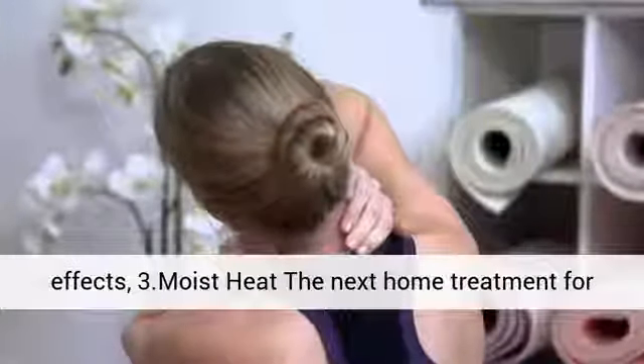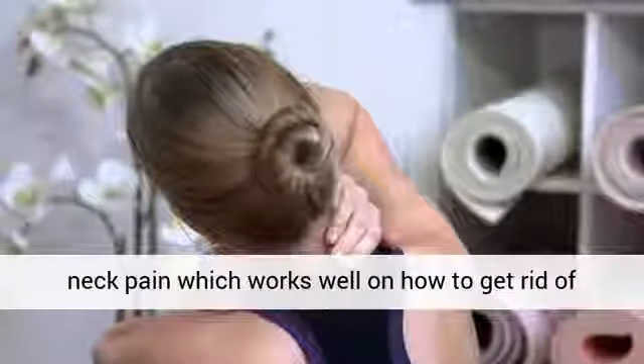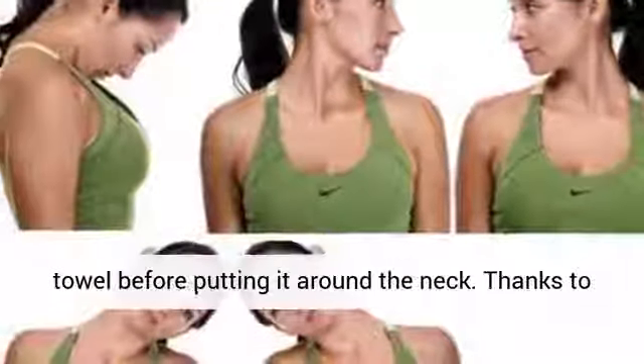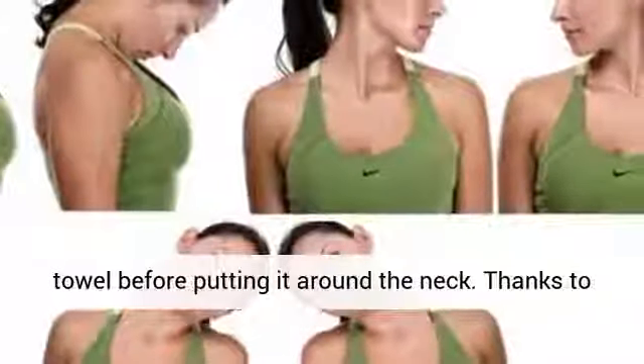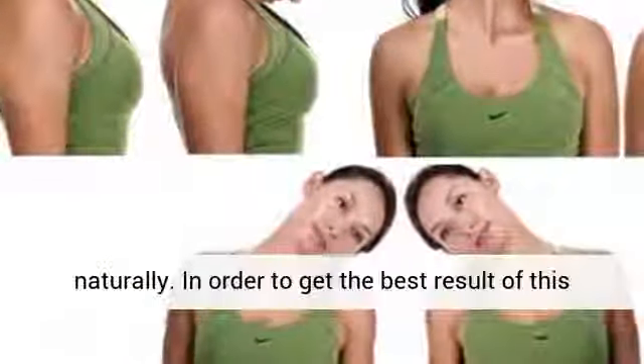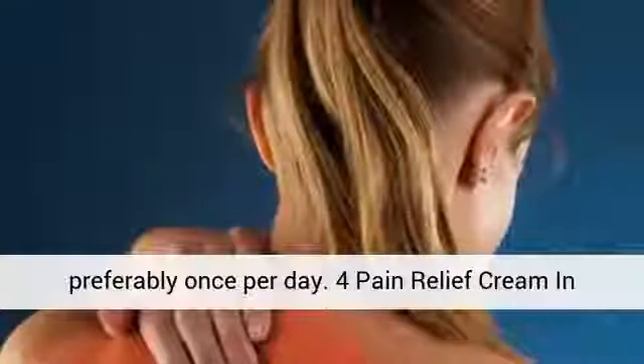3. Moist Heat. The next home treatment for neck pain is wrapping a hot water bottle in a towel before putting it around the neck. Thanks to the proper heat, you will soothe your neck pain gently as well as relax your neck muscles naturally. In order to get the best result of this method, you had better apply it frequently, preferably once per day.